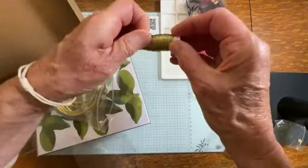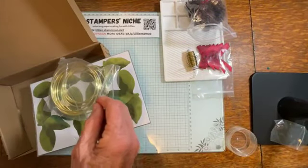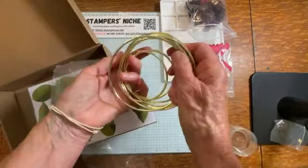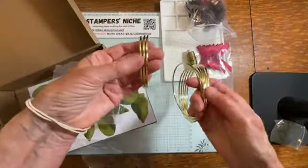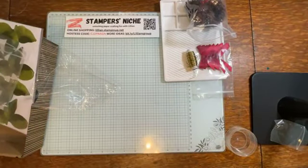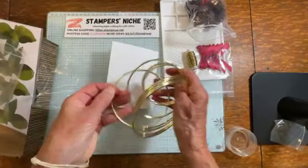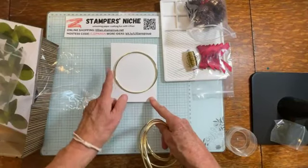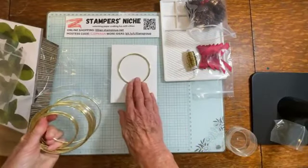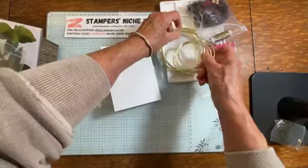We've got the twine going. Then we've got these metal rings and there are two sizes - there's a small size, three of the small size, and then six of the larger ones. Just to give you a sense of how big they are - here's a card - the big ones are about four inches across and the little ones are about three inches across. They are very sturdy.